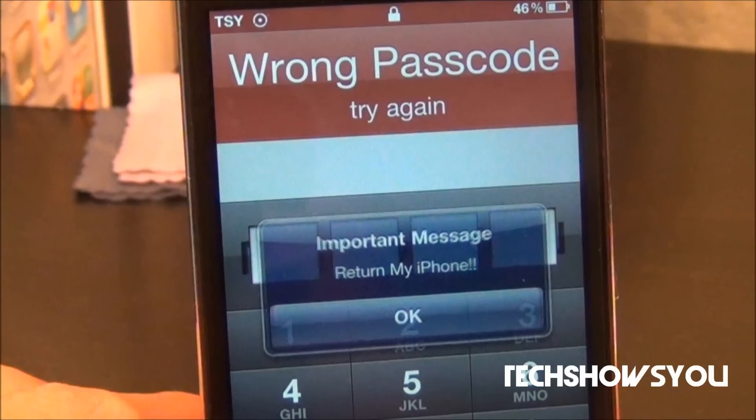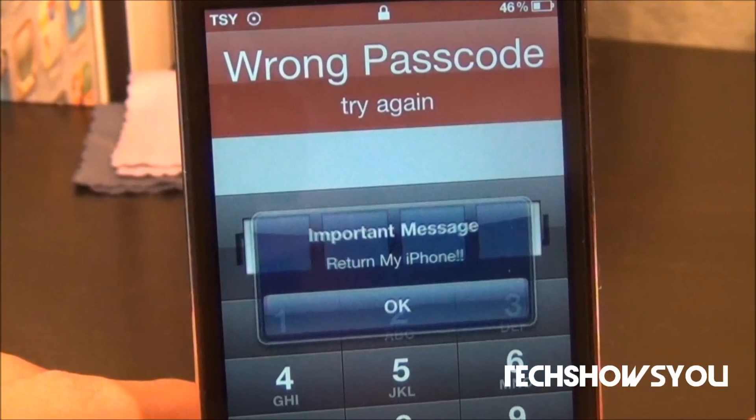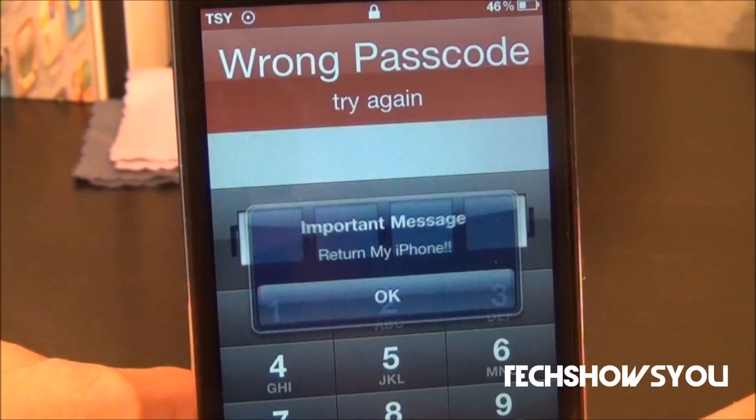Now I know that iOS 5 does have Find My iPhone enabled so you guys can actually find your iPhone, but in this video I'm going to show you guys a really cool jailbreak tweak that helps you out a little more than Find My iPhone.